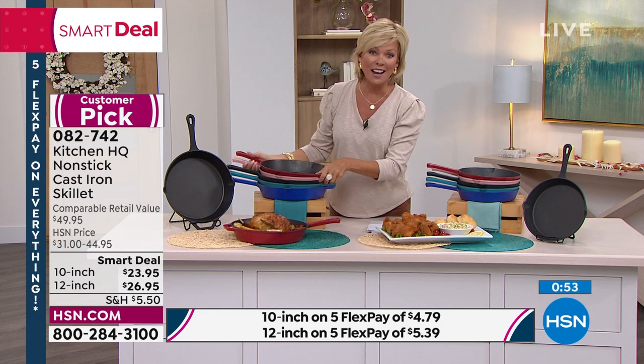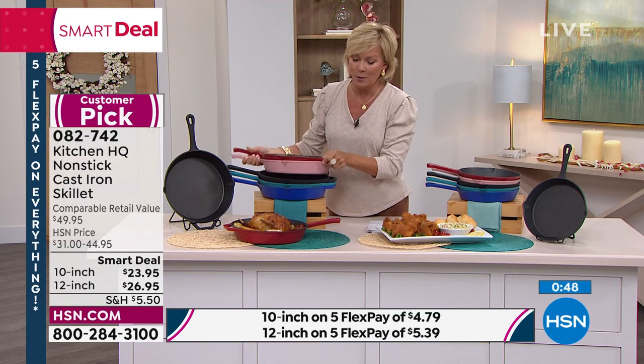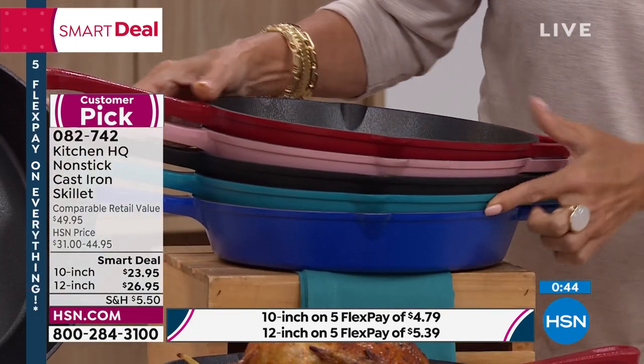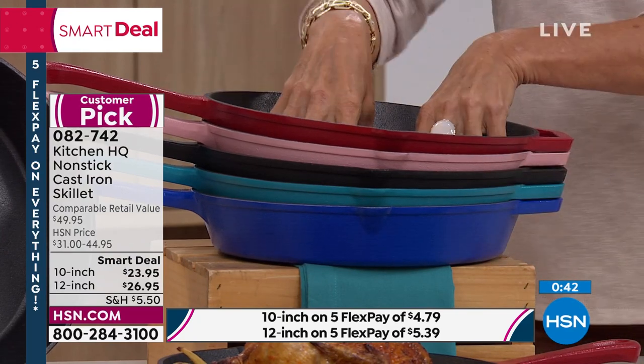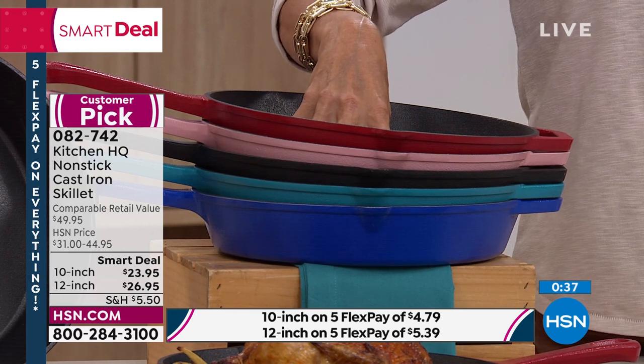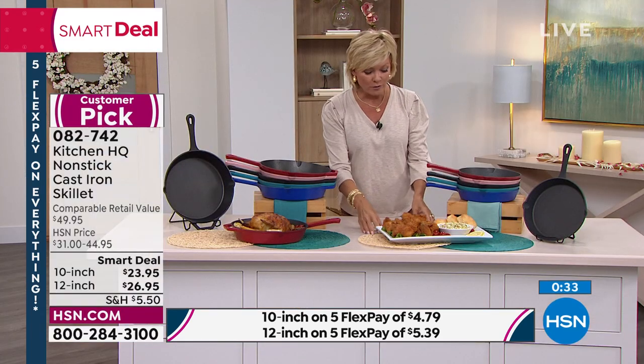The colors are so fun — if you love your pinks, look at how fun. Have you ever seen a cast iron skillet in pink? We also have red, black, teal, and blue. This is your 12-inch, we do have the 10-inch. We have sold out of the 8-inch and these will probably all be selling out as we move through today. The item number is 82742.